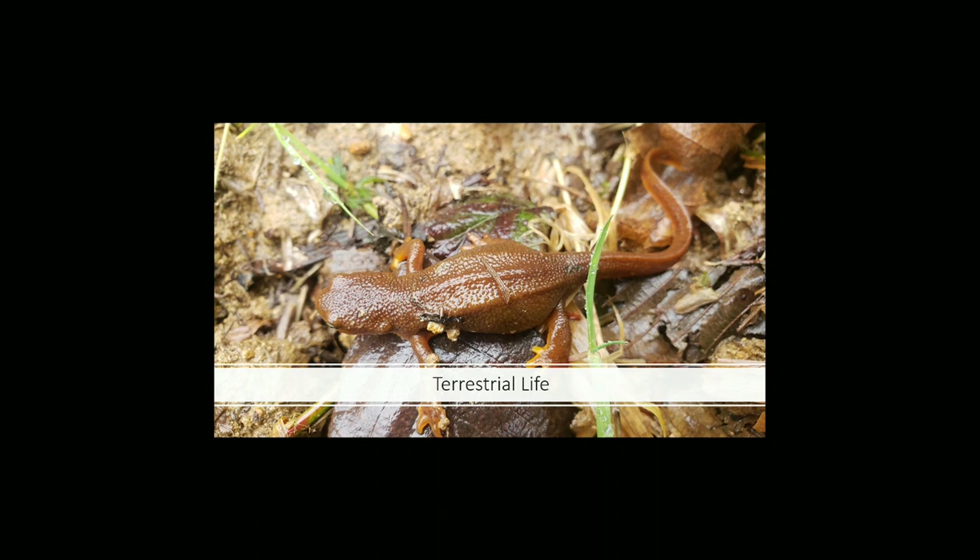Newts mostly eat insects, but occasionally have an appetite for other amphibians. Though not much is known about their lifespan, one study found that newts can live up to 18 years old. They are 6 to 8 inches long, and male newts are bigger and have longer tails than female newts.